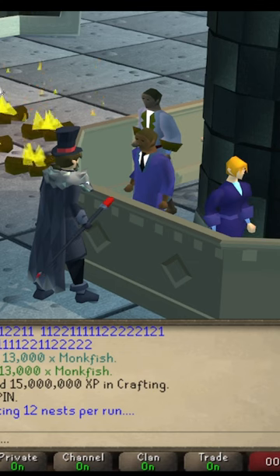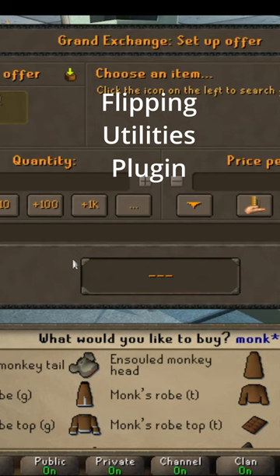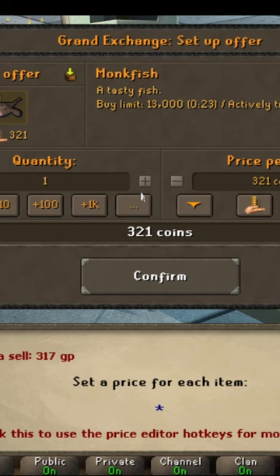Here we go. I'm going to show you an overnight flip you can do whenever you're at the GE. Today we're going to go with monkfish. You can do this with a lot of items, but for monkfish specifically, we're going to throw it in at about 313 per monkfish.